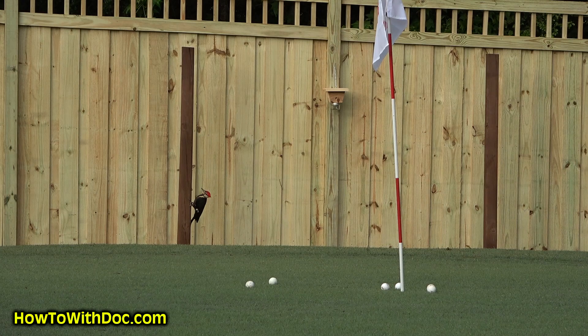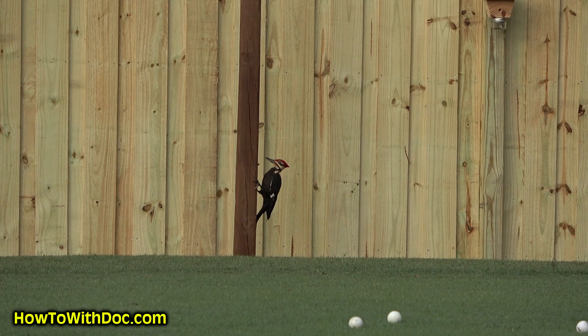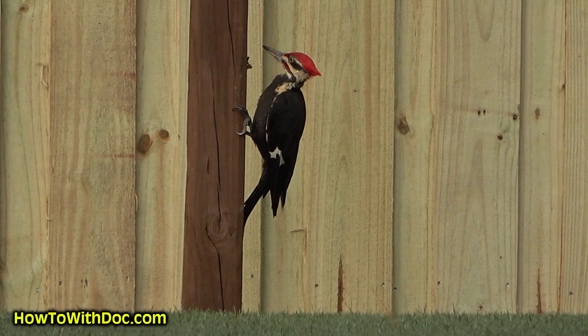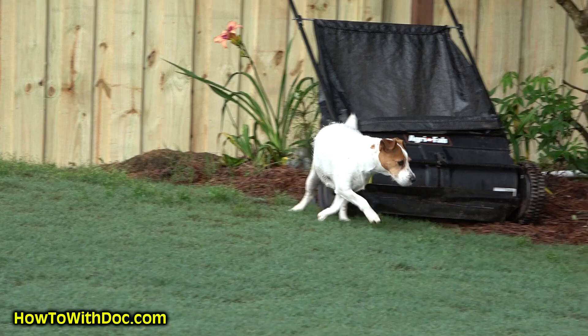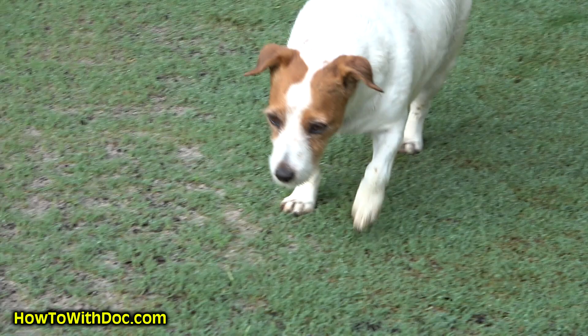That's what happens when you have carpenter bees — you get woodpeckers. Hey Cassie, those birdies pecking at your fence? Oh no, that's not good. I guarantee you.